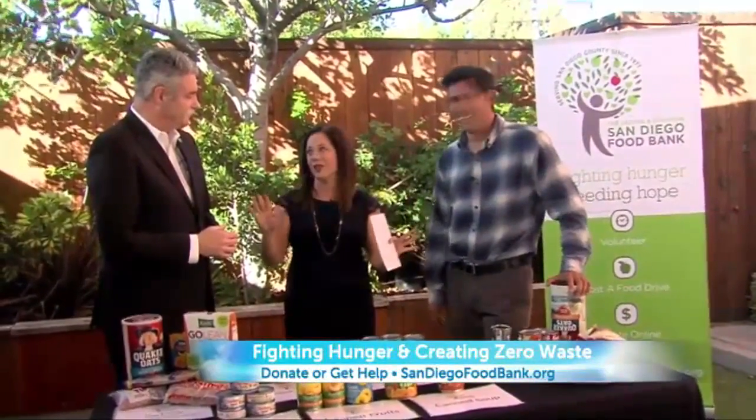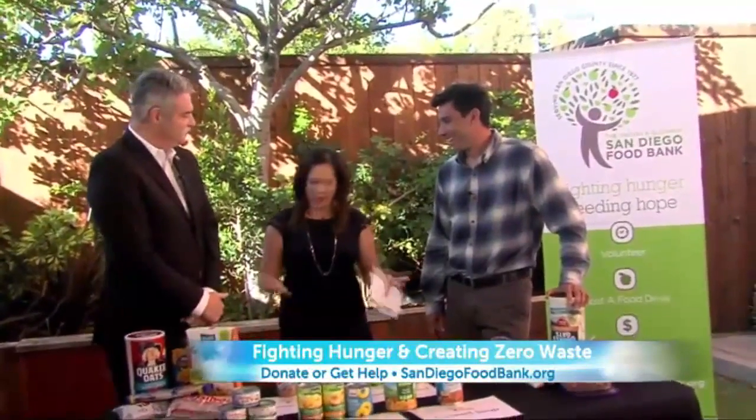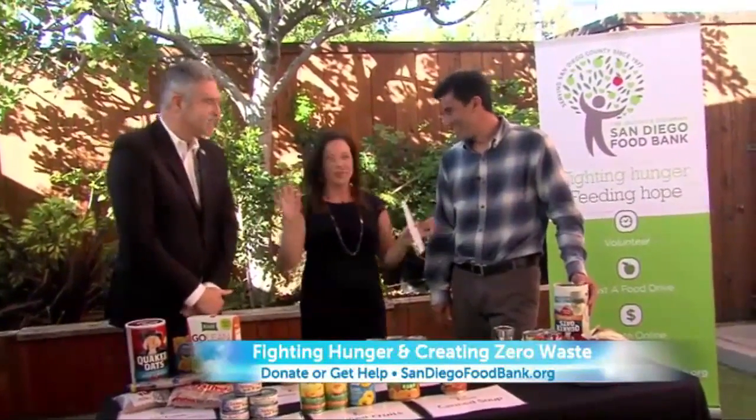Always remember that hunger doesn't have a season. Your need is year-round. We appreciate your time — you're doing an amazing job, really paying it forward in so many ways, not only now but for generations to come with healthy produce. Thank you so much.